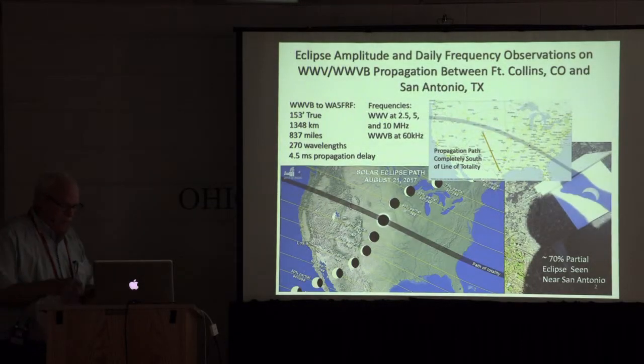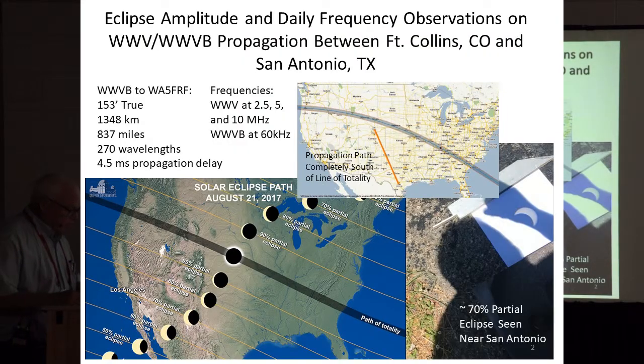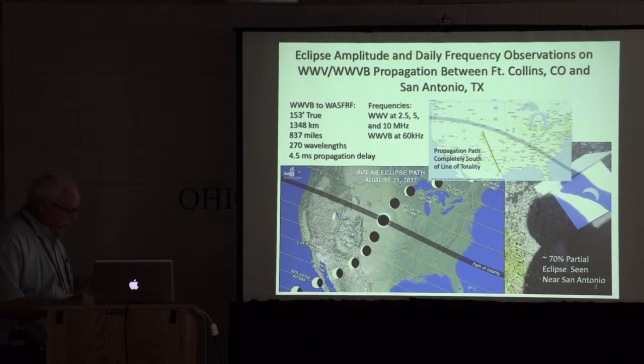What I'm going to tell you about today are two types of observations. One during the eclipse, which is amplitude data. And another, frequency effects that I noticed by participating in one of the ARRL frequency measuring tests. I'm down here in South Texas. WWV is up here, and I'm copying WWV on 5 megahertz, 2.5 and 10 as well.